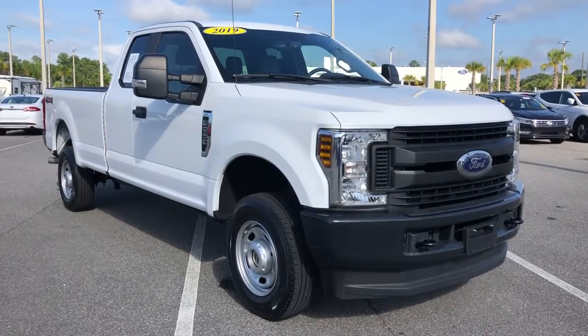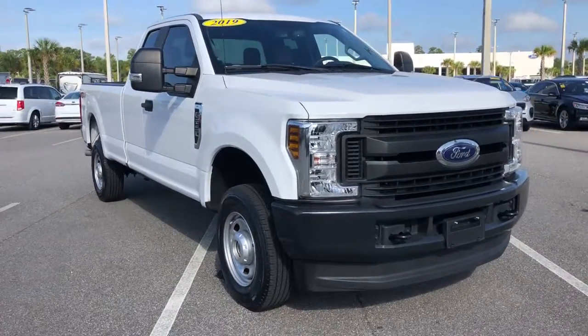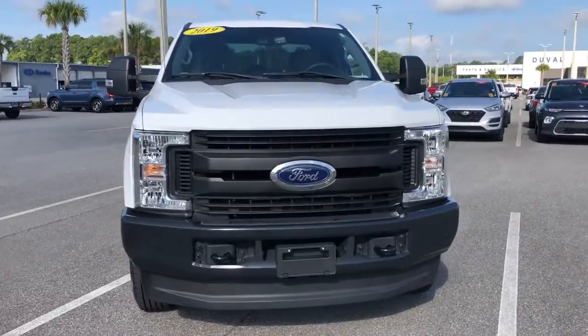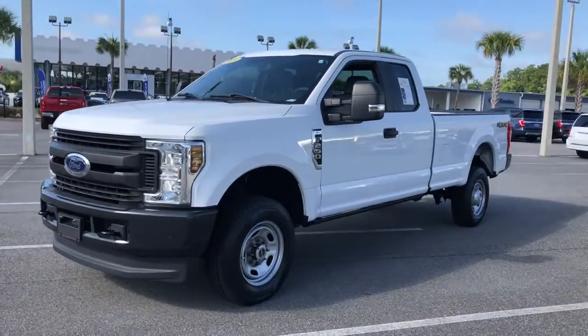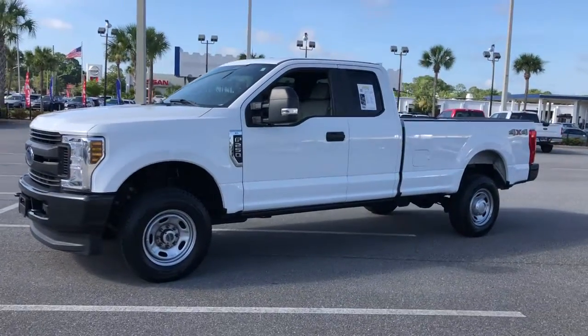You will be amazed by this 2019 Ford F-250. This vehicle still has fewer than 40,000 miles on the clock, so it won't last long. If you're going to do it, do it right.